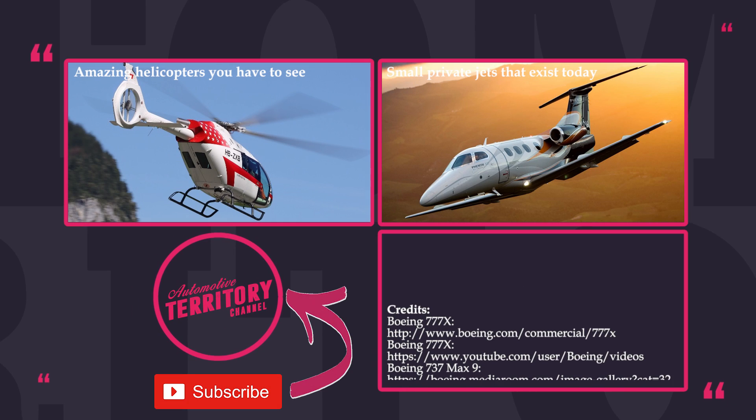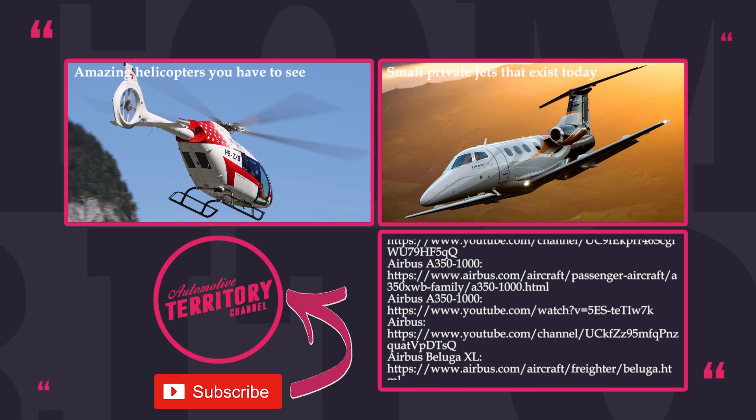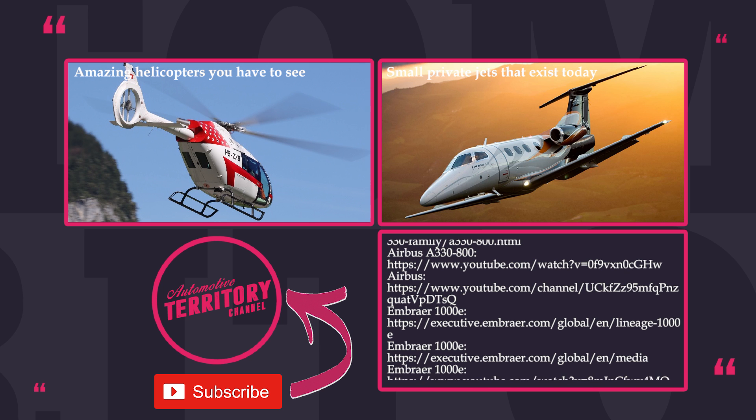What do you think about these newcomers? Will you be excited to fly one of these, or would you rather use airlines with older and trusted models in the fleet? Share your opinion in the comments below.